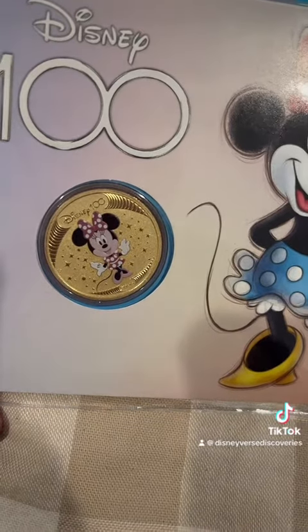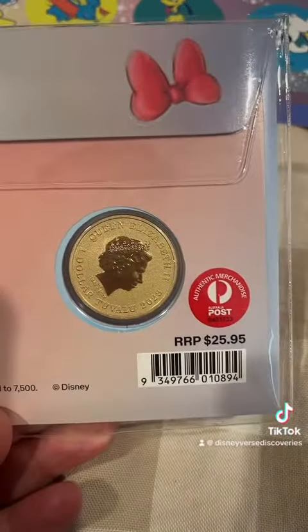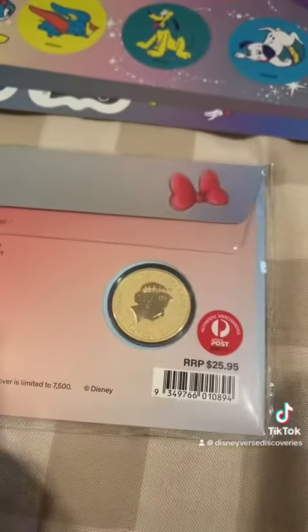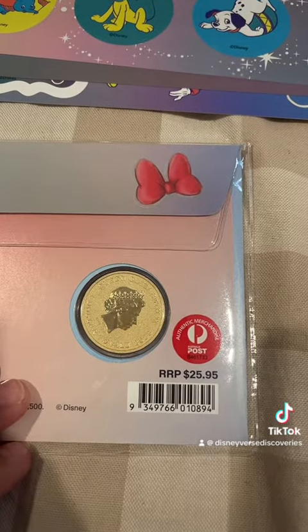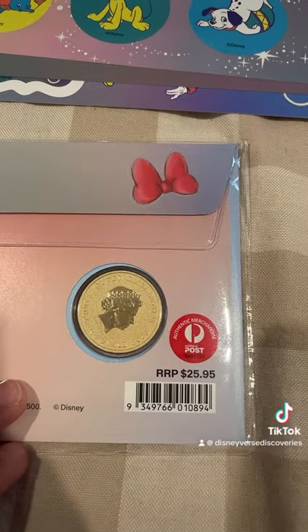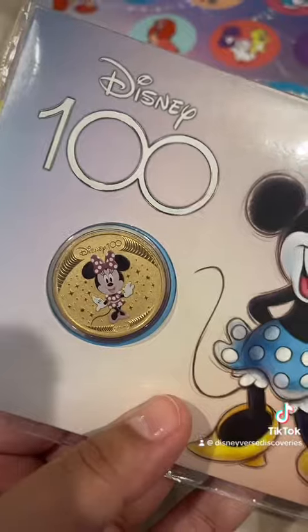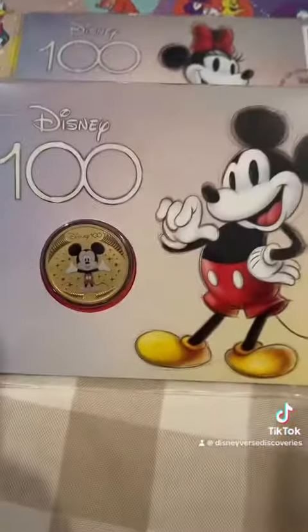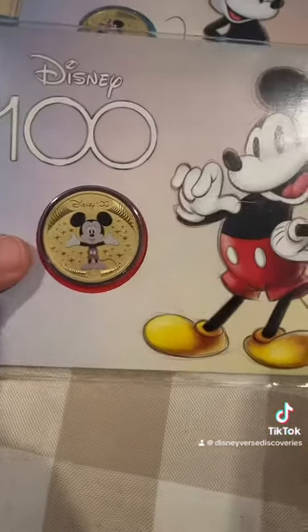How cute is this! I really like the picture. And then of course I had to get the matching Mickey Mouse coin - I think it's like a dollar coin.